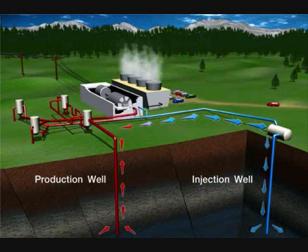Did you know that 0.5% of the USA's electricity comes from geothermal electricity? And we use more geothermal electricity than any other country.